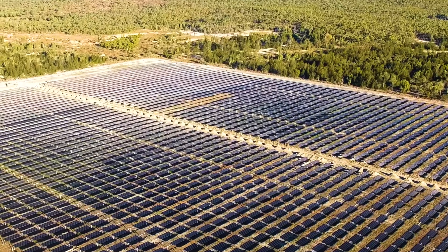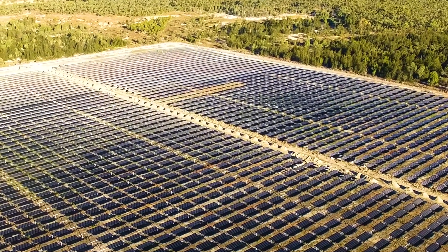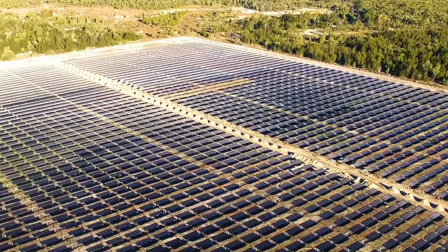The CFC provided $54 million worth of debt financing to the Kidston solar project. This was part of the CFC's large-scale solar funding program in which we provided $370 million worth of debt financing to 10 projects.